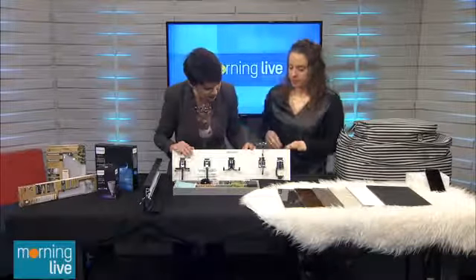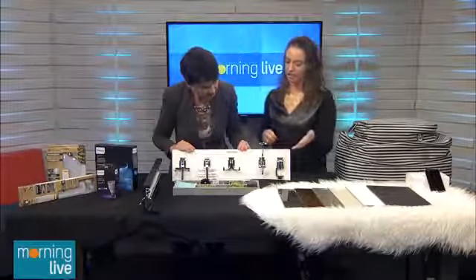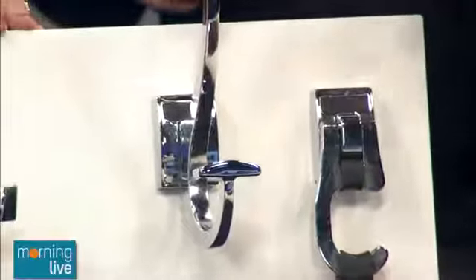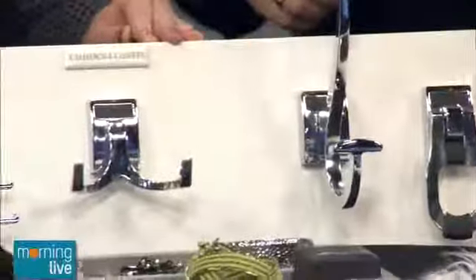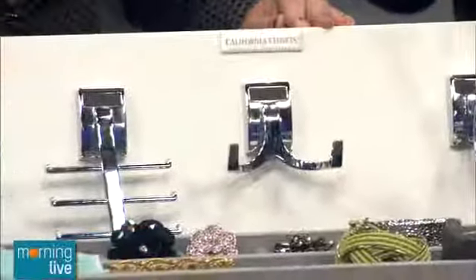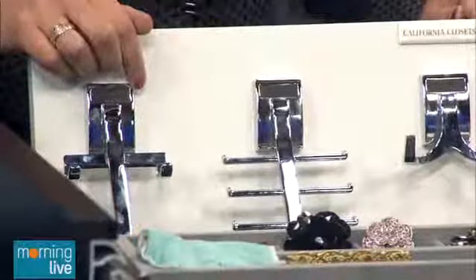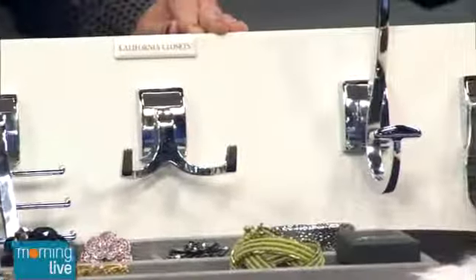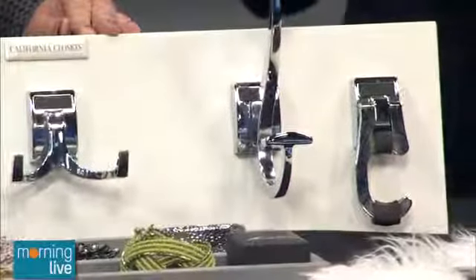There are all different kinds of attachments and hooks here. You can upgrade both the look and the functionality of your closet by using different hooks — for belts, scarves, or ties — that easily pull out. You don't have to go with California Closets; you can go with something simpler at Ikea.